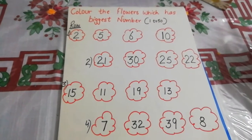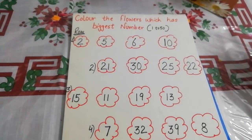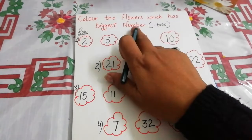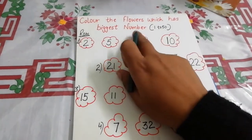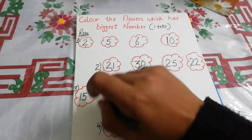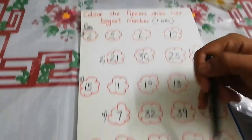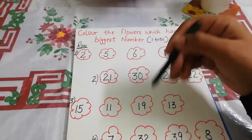Good morning dear students, welcome to math class. Today I will teach you this worksheet: color the flowers which has the biggest number. This is number one row, with numbers one, two, three, four, five — this is a five-row worksheet.